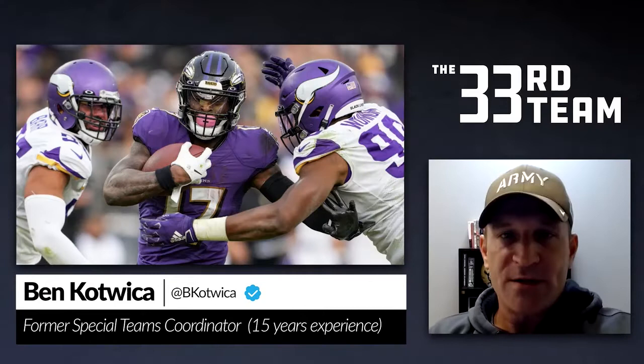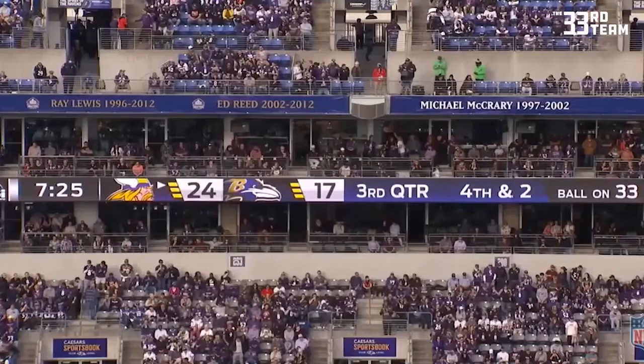Welcome to Kotwika's Key Special Teams Play of the Week, where I'll take you to Baltimore where the Ravens hosted the Minnesota Vikings. Let's go to the tape.